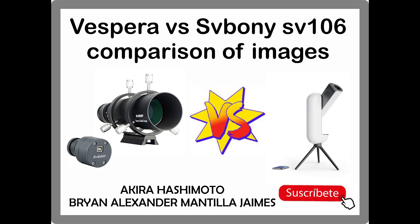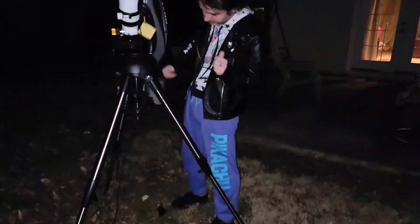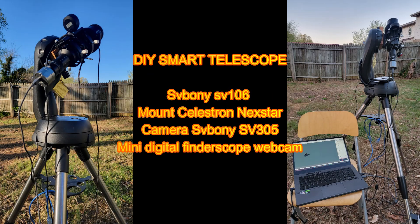Smart Telescope Showdown: Vaughan's Vespera vs. Sbony — Comparing Galaxy Images. Hello, my name is Brian, an amateur astronomer who is deaf. In this video, we compare the images of galaxies captured by two smart telescopes, Vaughan's Vespera and Sbony.